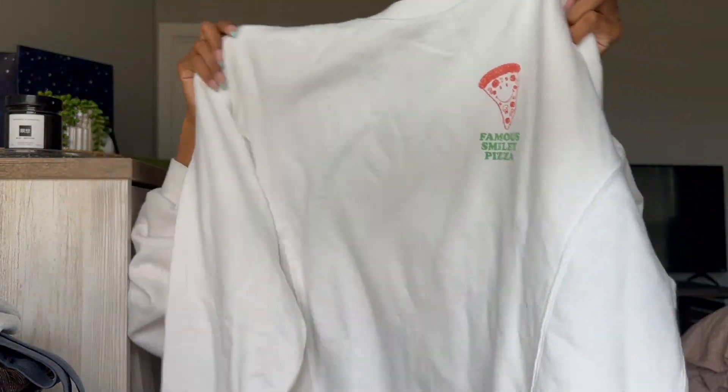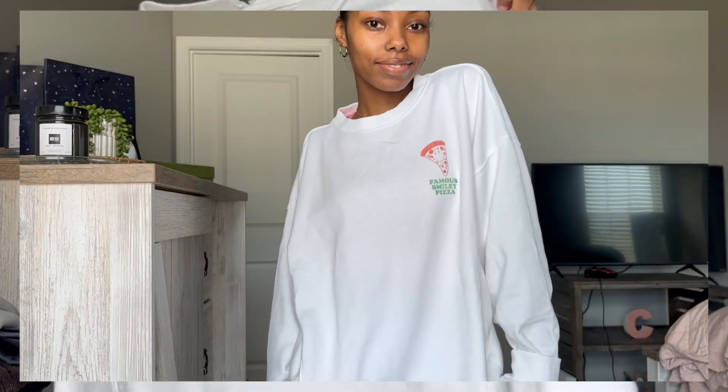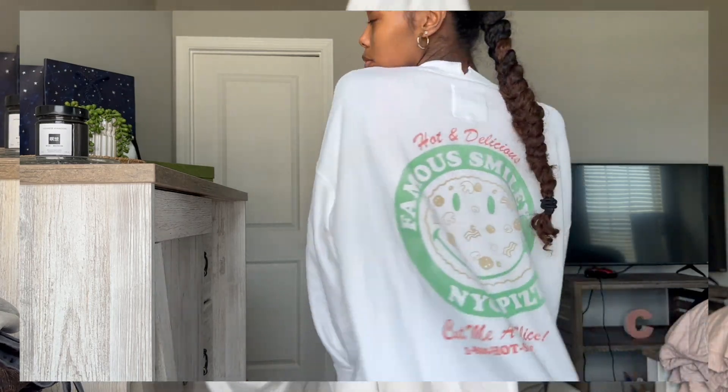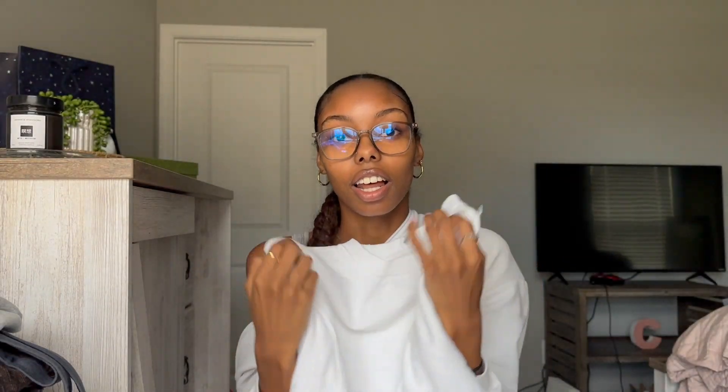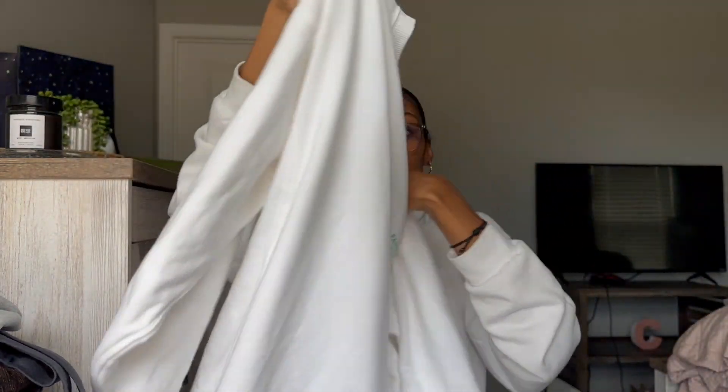Next is a sweatshirt from Aerie — this is my first time ever buying anything from Aerie. It's this cute little sweatshirt that says 'Famous Smiley Pizza' on the front, and I love the back so much. It's definitely just another basic — I love sweatshirts and hoodies so of course I had to get another one. I got it in a size small because it is oversized, and this was $54.95, though in store it was around $40.